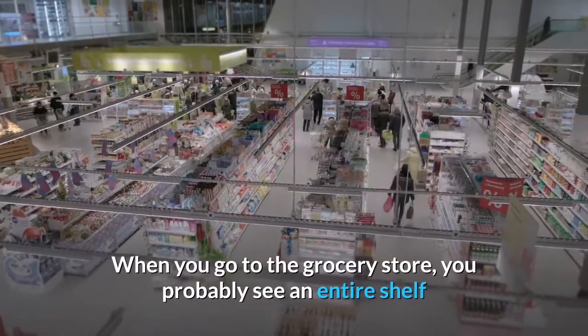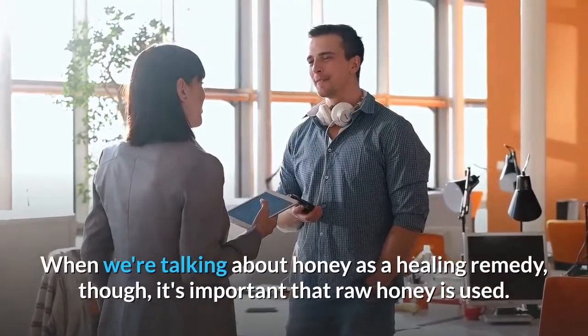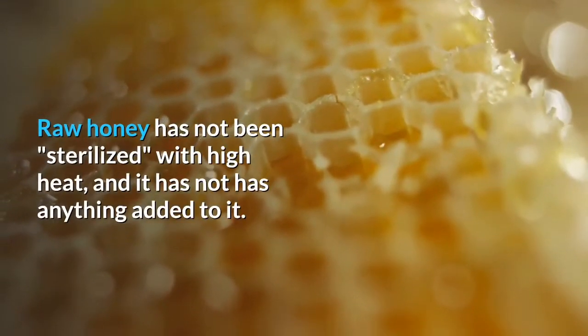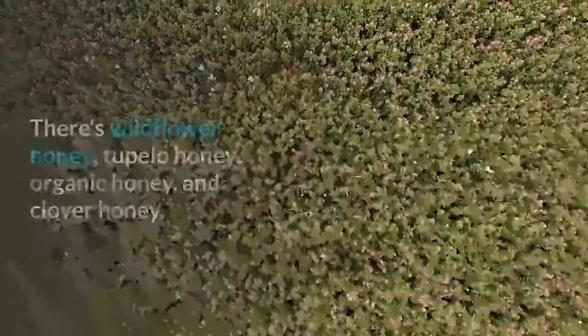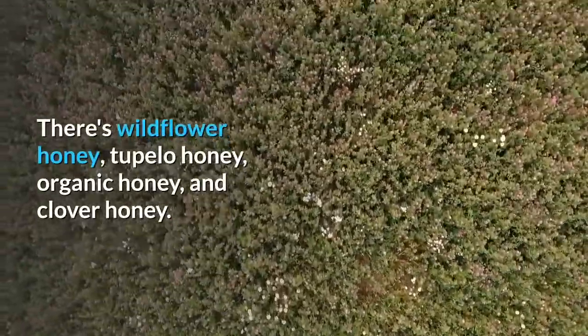When you go to the grocery store, you probably see an entire shelf or several shelves dedicated to various types of honey. When we're talking about honey as a healing remedy, though, it's important that raw honey is used. Raw honey has not been sterilized with high heat, and it has not had anything added to it. Raw honey varies quite a bit, too. There's wildflower honey, tupelo honey, organic honey, and clover honey.